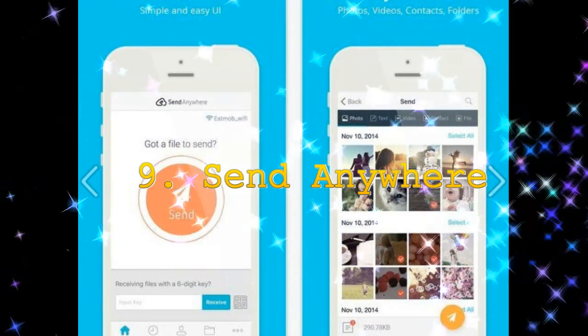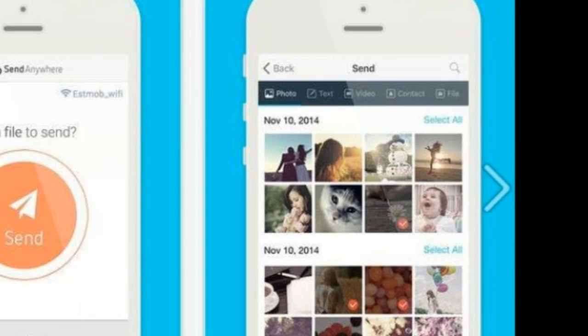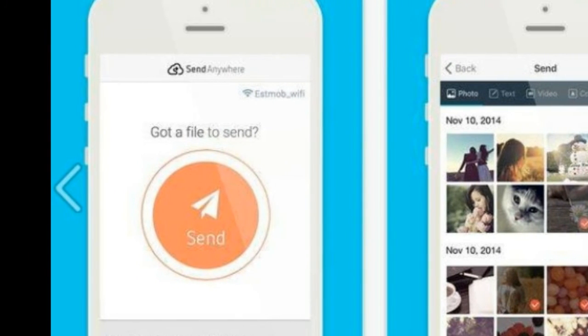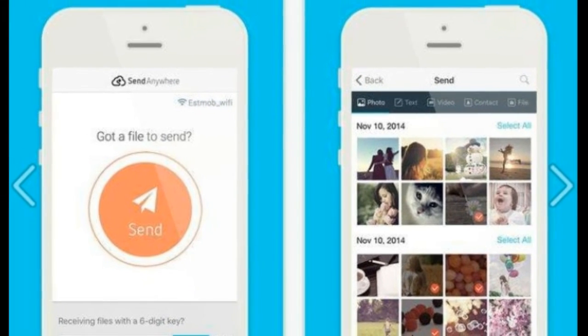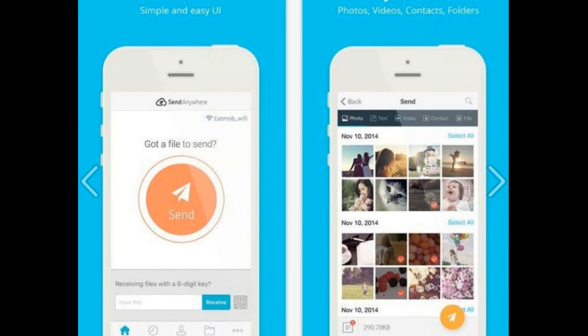9. Send Anywhere. You'll love this app if you hate cloud storage. It is a multi-platform file sharing service that will let you share content across various devices in real-time. So if you have files that you need to share, all you need to do is open this app, pair with the device you want to send it to with a six-digit key and press send. The best thing about it is that you don't even need to log in.